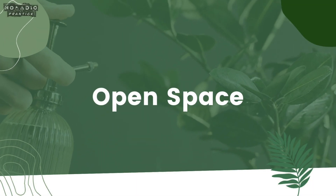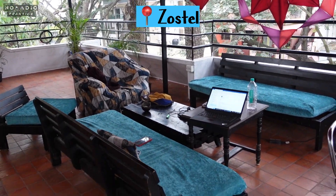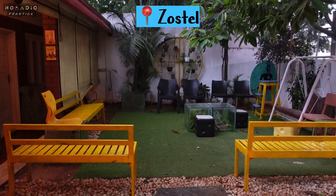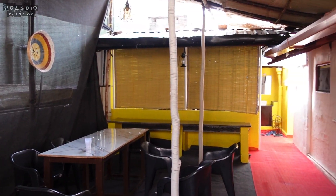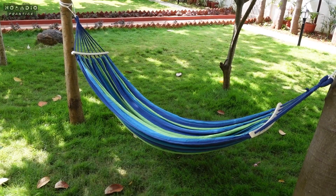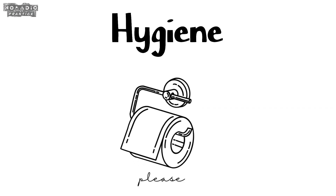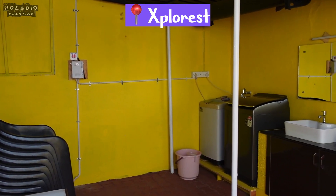At Zostel, you get a terrace and a lawn where you can hang out, do networking, or even work. But these places are nowhere in comparison with the lawn and backyard of Explorist. The open spaces at Explorist have more vibe — I love that.